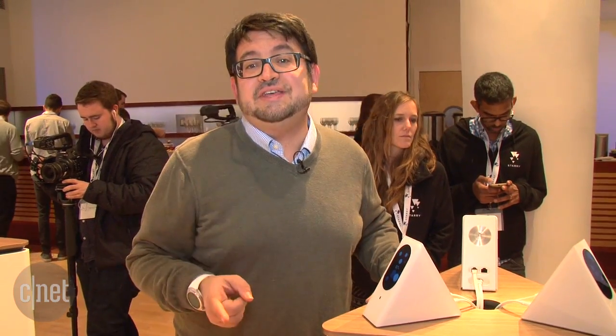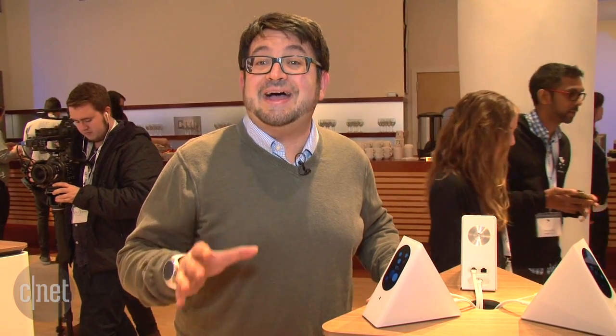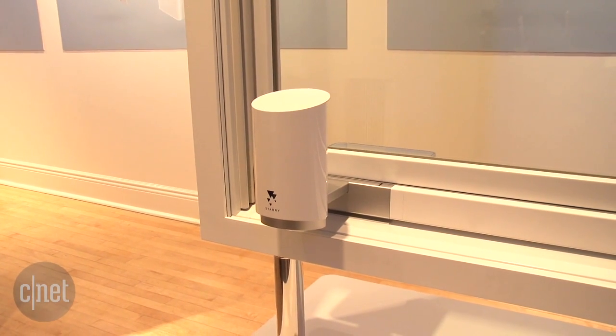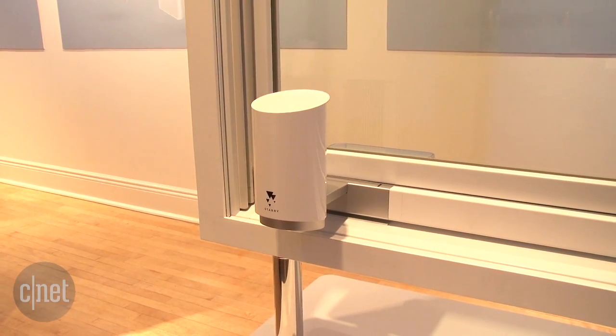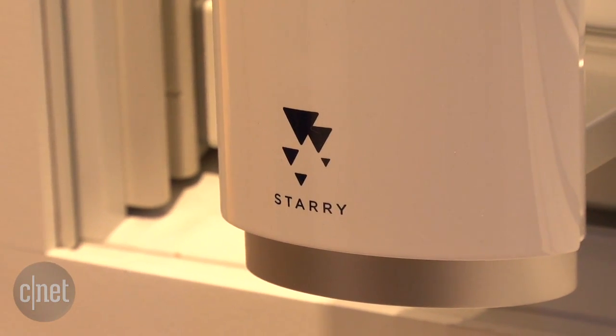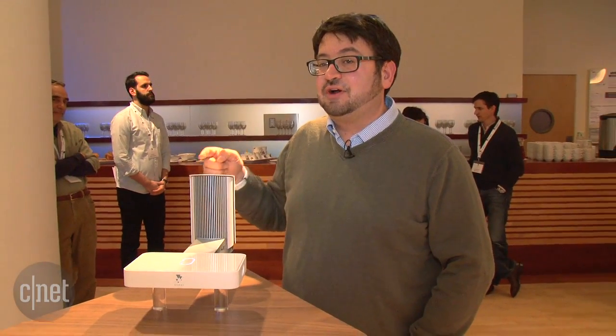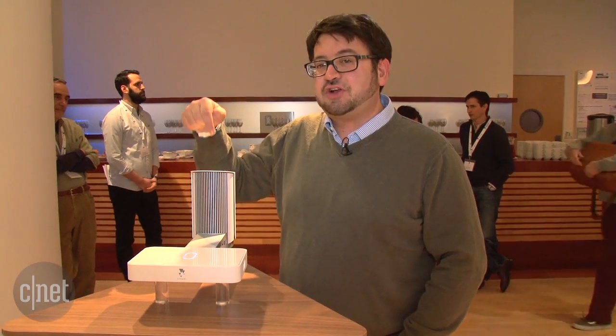But that's not the only thing that Starry is selling. They're also getting into high-speed broadband wireless. You're going to access it by buying one of these Starry Points, which will receive the wireless transmission being sent from hubs. Starry will begin testing its wireless broadband service in Boston this summer, and in order to access it you're going to need a Starry Point.